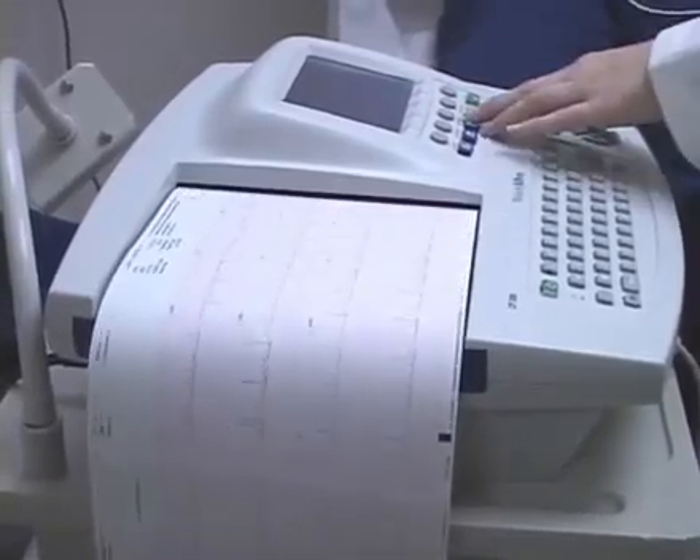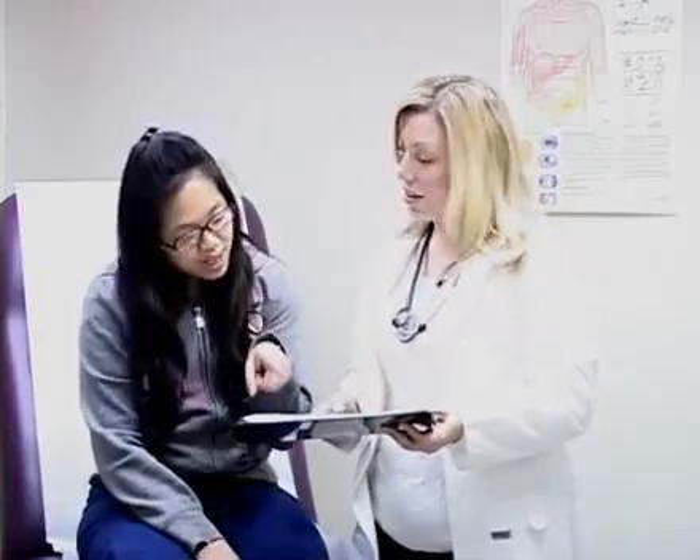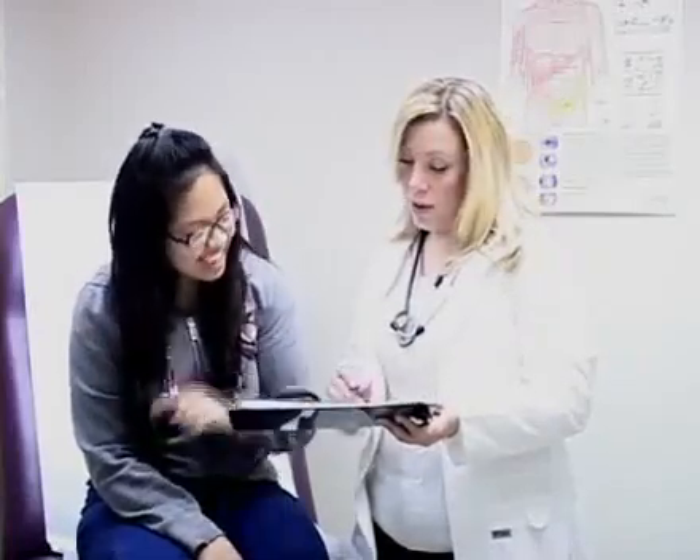Once the EKG is performed, the physician evaluates it and then goes in to see the patient, gets their story — what they're feeling and what their symptoms are — and describes the EKG findings to the patient so that they understand.